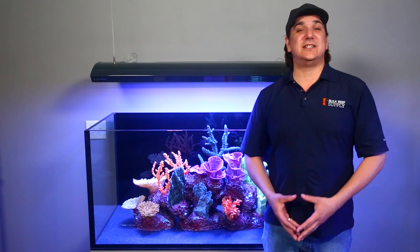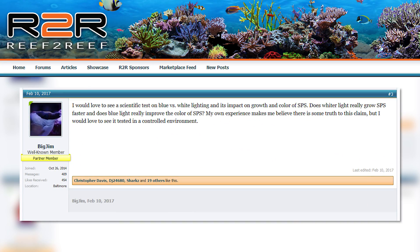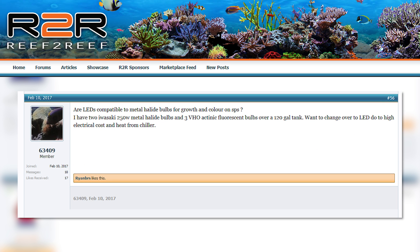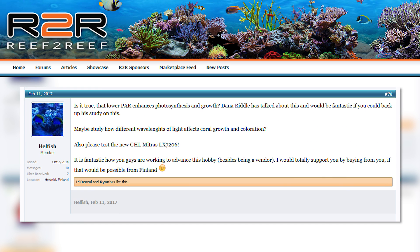Tons of them relating to testing application of lighting and different theories — like Big Jim's suggestion: 'I'd like to see a scientific test on blue versus white lighting and its impact on growth and color of SPS.' Pete the Puma: 'I'm most curious about the interactions of various light sources, meaning how two Radions work together rather than just one.' 63409: 'Are LEDs comparable to metal halide bulbs for growth and color on SPS?' Hellfish: 'Is it true that lower PAR enhances photosynthesis and growth?'